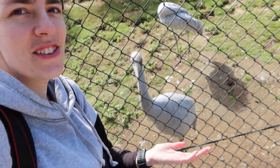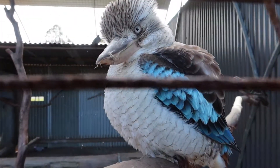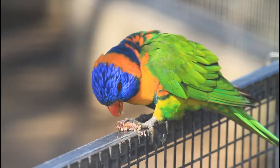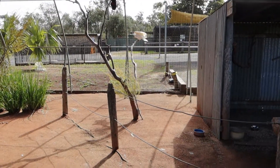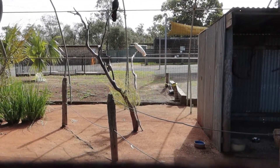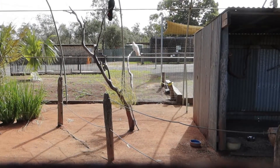Making friends at the zoo. The absolute joy of the bird world — the cockatoo.